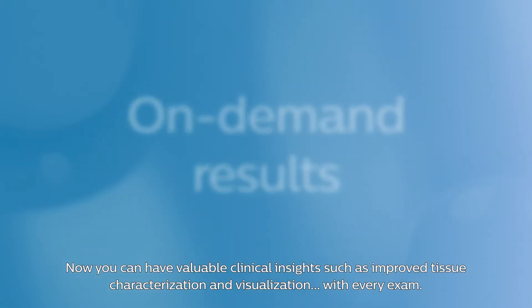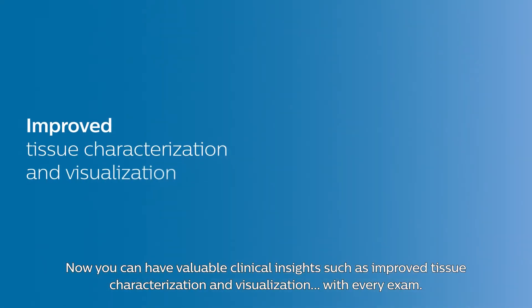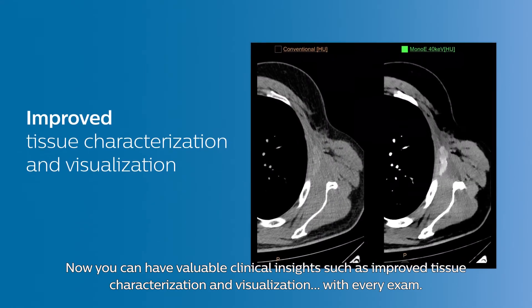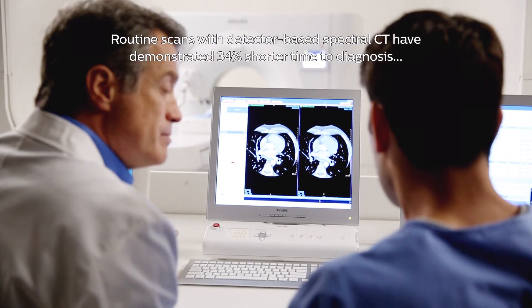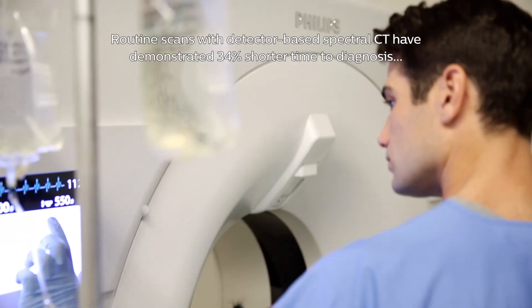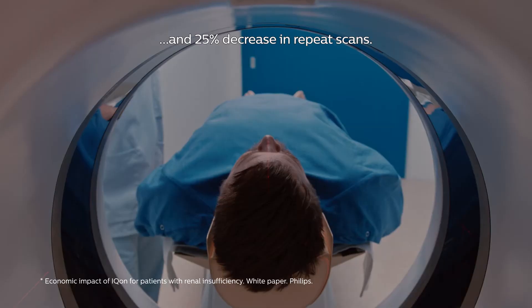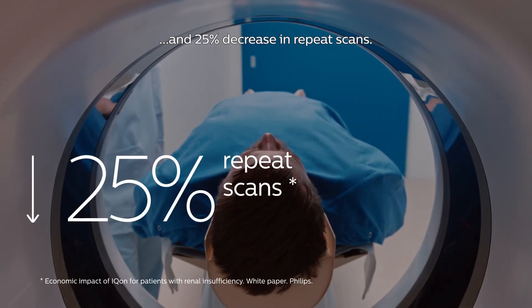Now you can have valuable clinical insights such as improved tissue characterization and visualization with every exam. Routine scans with detector-based spectral CT have demonstrated 34% shorter time to diagnosis and 25% decrease in repeat scans.